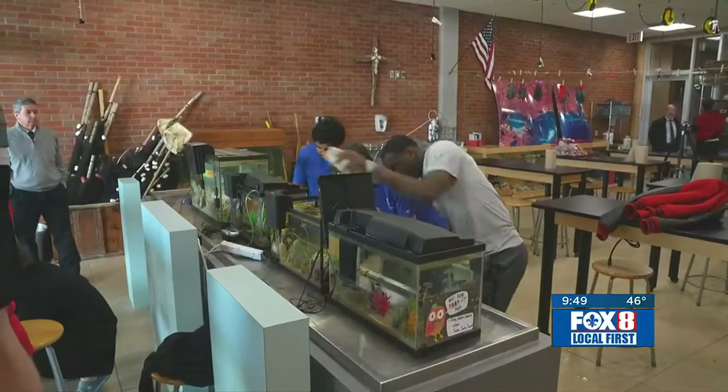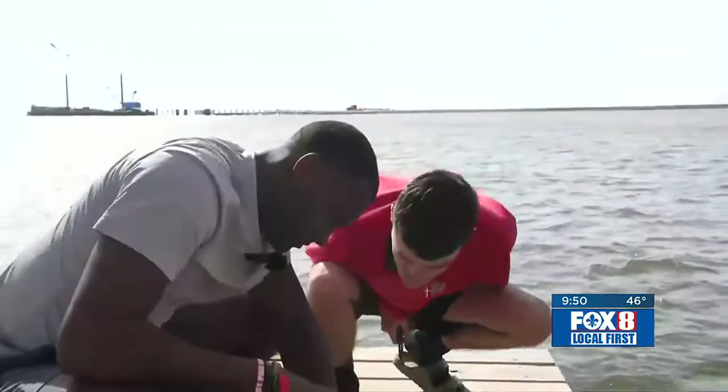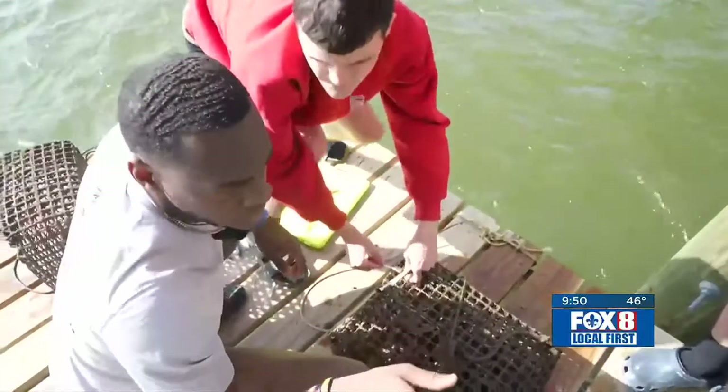Boudreaux hopes the class impacts students long after they leave St. Stanislaw. This is not only a class they're going to remember — they're going to continue to make impacts in the environment once they leave. It's using science with the approach of stewardship of creation. That is a powerful thing these guys are learning, even if they don't realize it right now — but they will use that in the future.